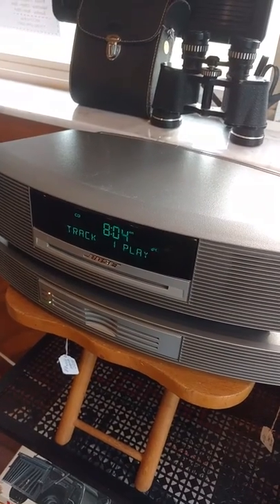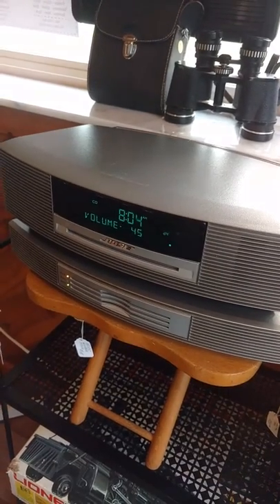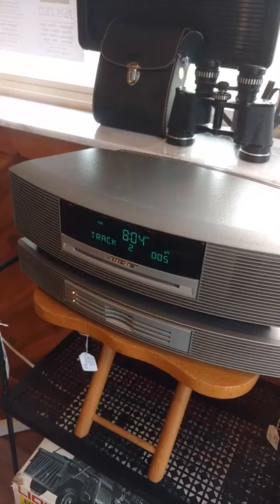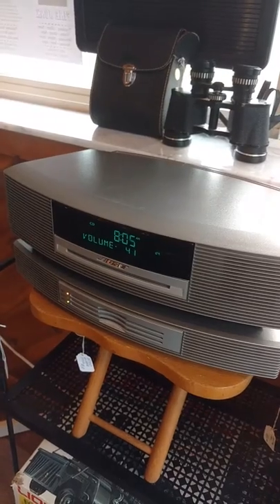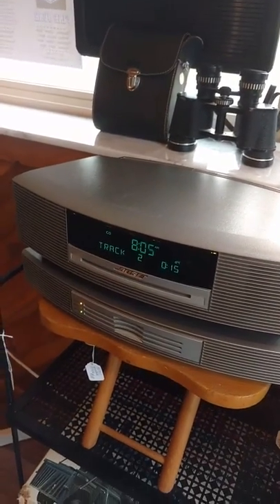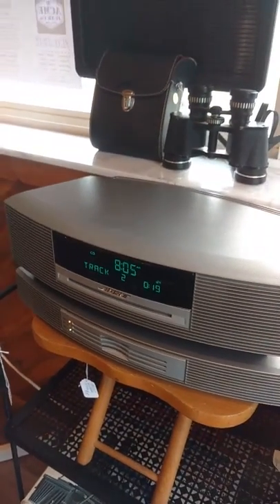As all of the Bose Wave products do, this sounds awesome. Your CDs all work great.